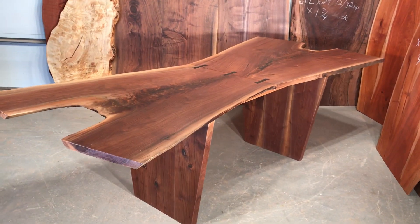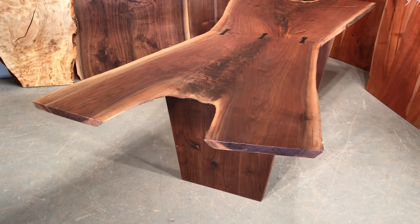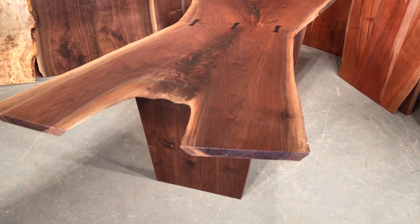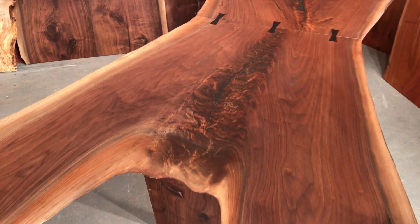This one is number 168. It's some walnut crotch from Pennsylvania with some ebony butterflies. It's an N-matched walnut crotch.